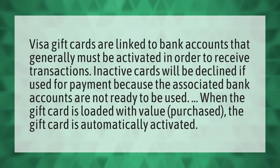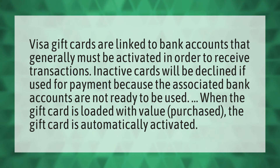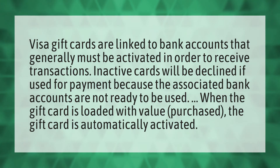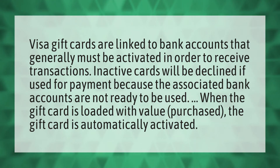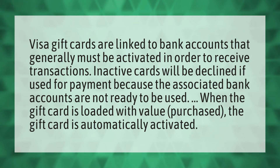Visa gift cards are linked to bank accounts that generally must be activated in order to receive transactions. Inactive cards will be declined if used for payment because the associated bank accounts are not ready to be used.